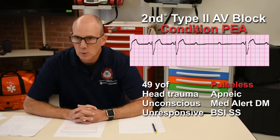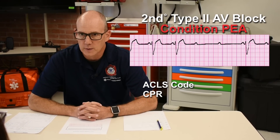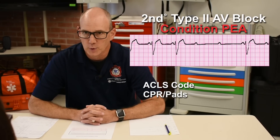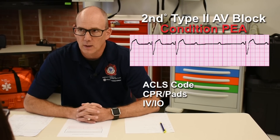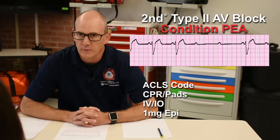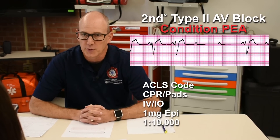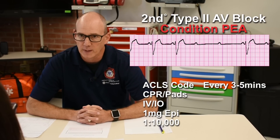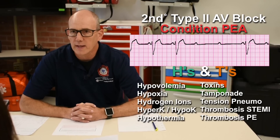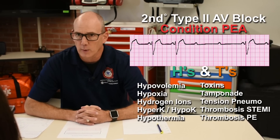So I'm going to run a code. I'm going to begin CPR immediately and continue that throughout. I'm going to put pads on the patient in case we have a shockable rhythm at any time during the code. I'm going to obtain IV or IO access and immediately push one milligram of epinephrine 1 to 10,000 rapidly as soon as it's available, and push it again every three to five minutes. I'm going to check my patient's status every two minutes and consider H's and T's. Because this patient is a diabetic, I'm also going to get a blood sugar right away.